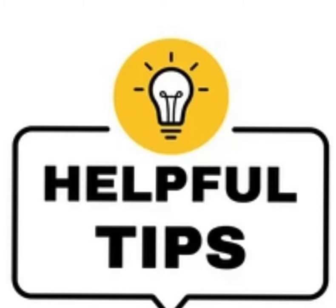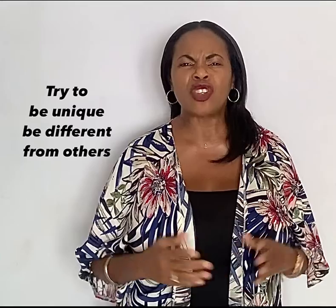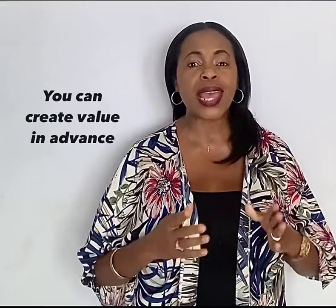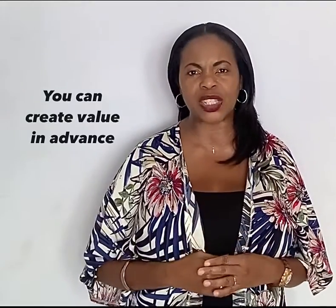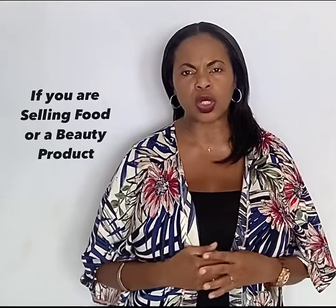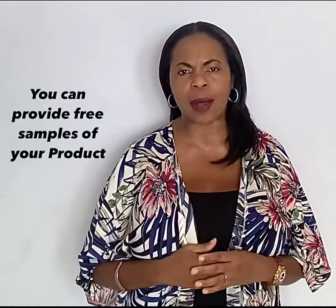Here are a few tips to help you close effectively. Try to be unique — be different from others. You can also create value in advance; for example, if you're selling food or a beauty product, you can provide free samples of your products.